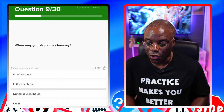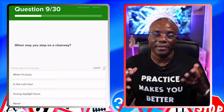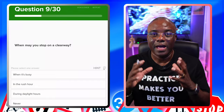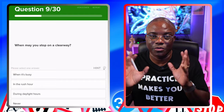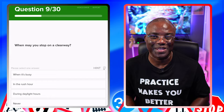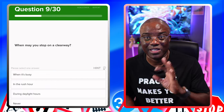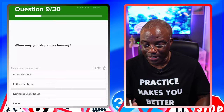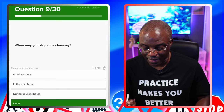When may you stop on a clearway? Never is the answer. As I said, the theory test is black and white — when can you stop on a clearway? A clearway is just a road they want to keep clear. So the answer is probably going to be never. Options: when it's busy — no. In rush hour — no. During daylight hours — no. Never — yes.